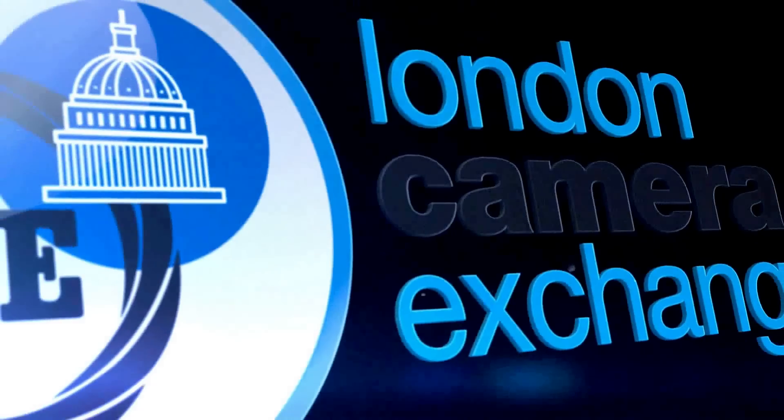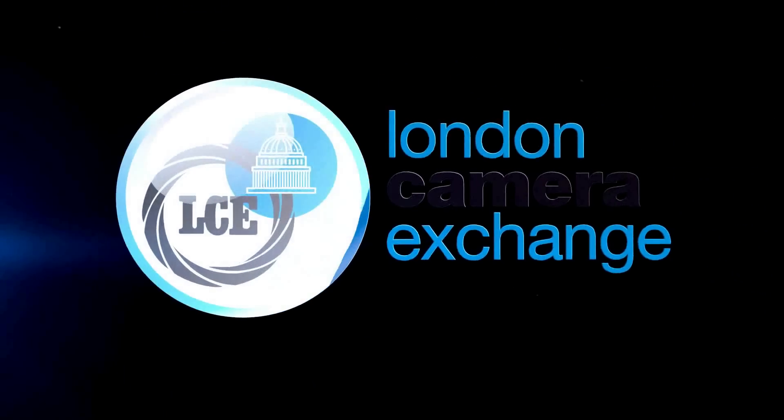Thanks so much for seeing us — great as always. If you want any more information after listening to Dave, you can click on the link below or head into your local London Camera Exchange.